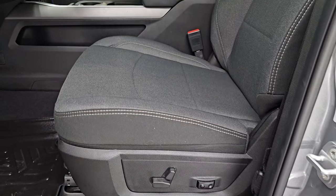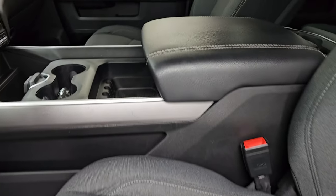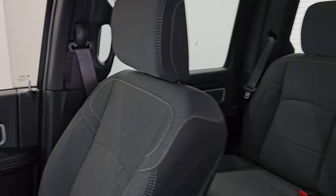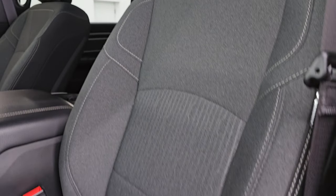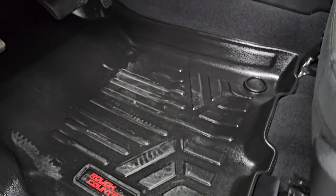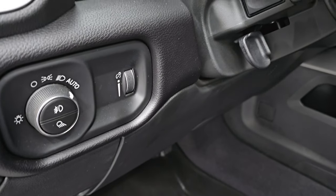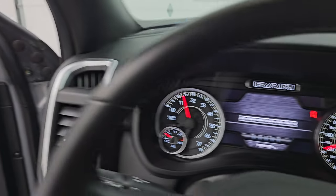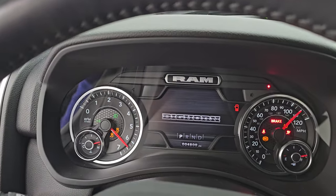Up front, the Bighorn Level C package gives you those black and dark charcoal bucket seats — no rips or tears, they're in fantastic shape. Power driver's seat with lumbar. It does come with the Rough Country all-weather floor mats in the front as well. Auto headlamps, power pedals, power windows, locks, and mirrors, cloth bolster, and wood grain trim on the door. Let's hop inside and check out the miles, radio, and everything this one has to offer.